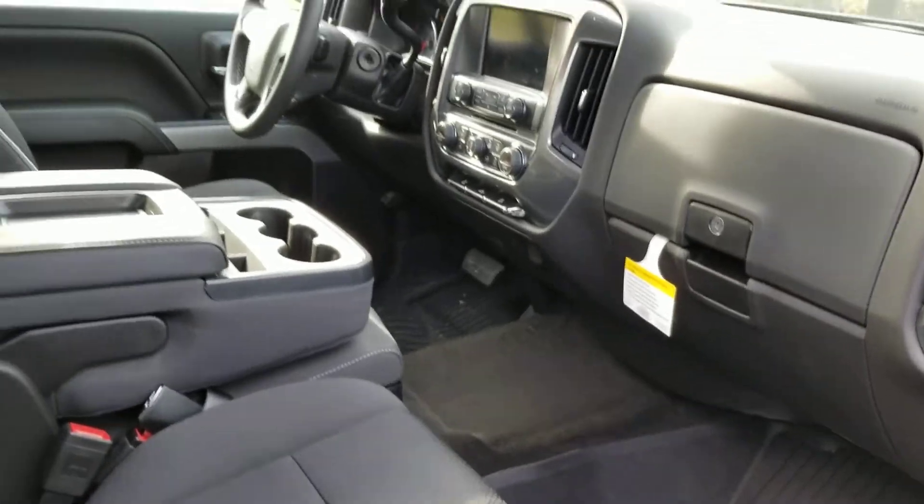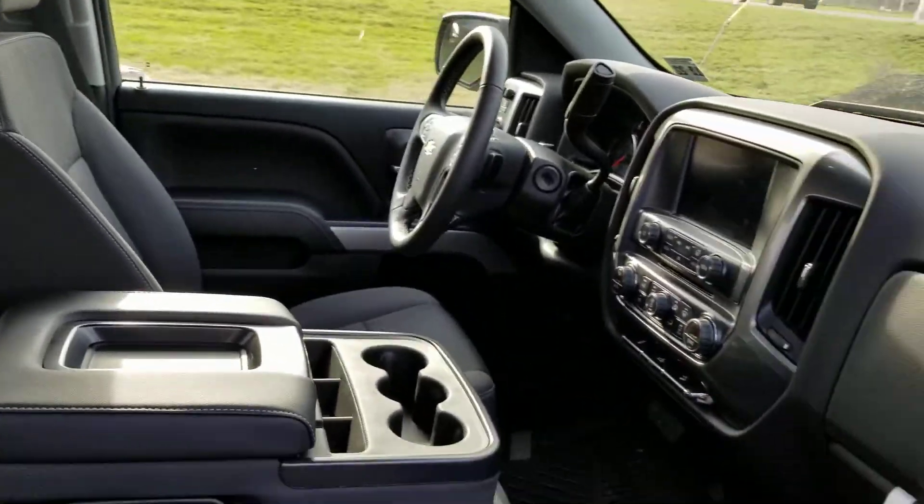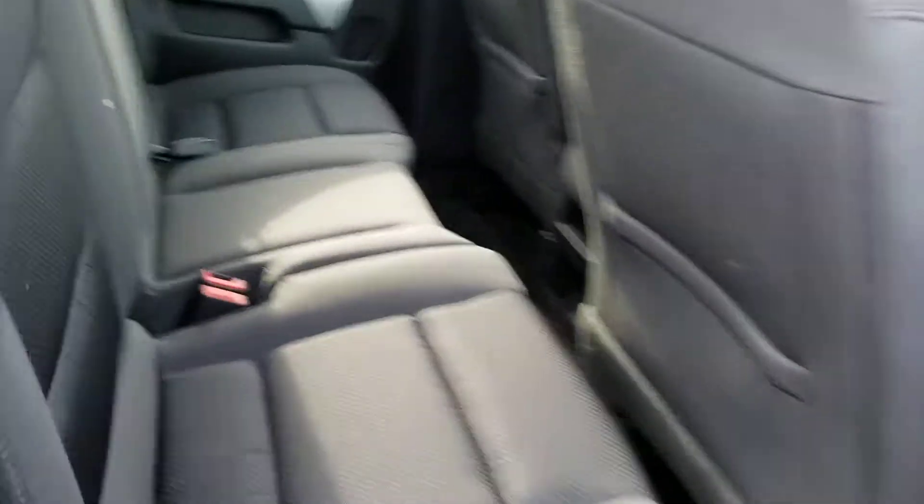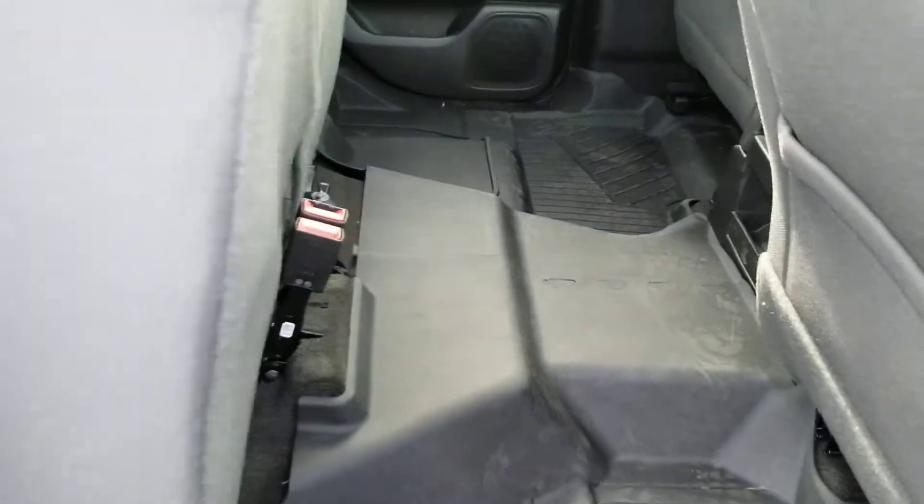Inside as well, you have some technology — I'll show you those options in a minute. This one in particular is a double cab, so you do have some understorage here as well if you need the extra room for storage.